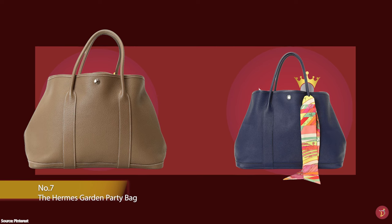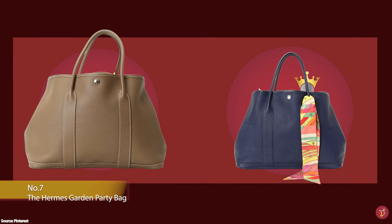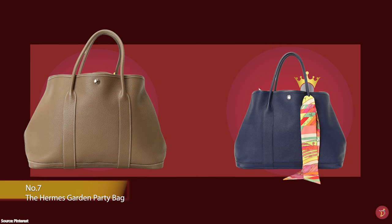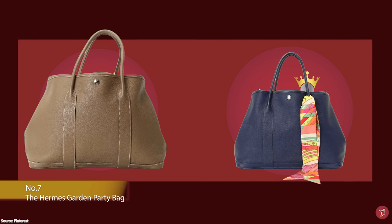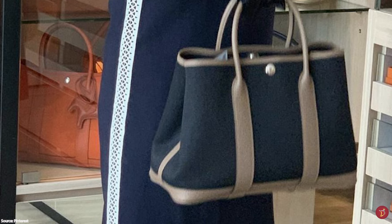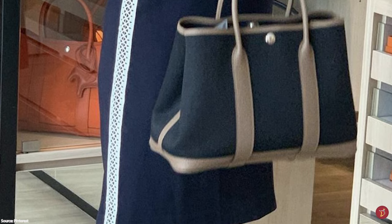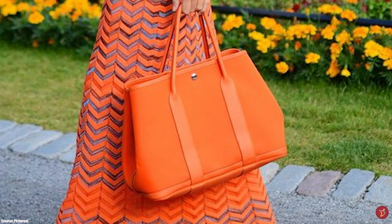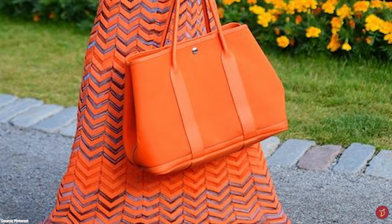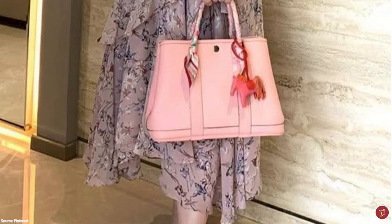Debuted in 1964, the Hermès Garden Party bag is a simple tote bag with a classic silhouette — an understated, minimalist bag with no obvious logos or visible branding. It is perfect for those who prefer to stay away from ostentatious displays. The bag is great for personalisation and accessorising with Hermès' colourful charms and Twillies, which can easily be attached to make it look more special.